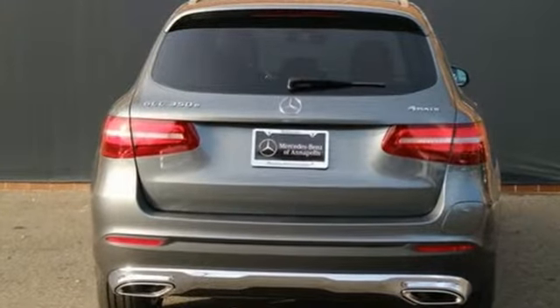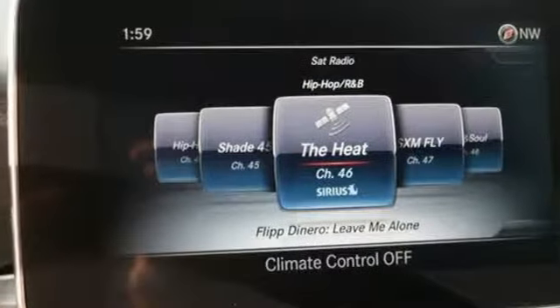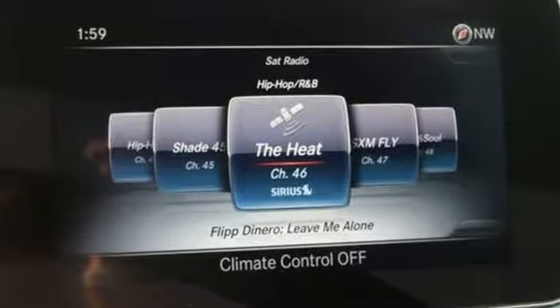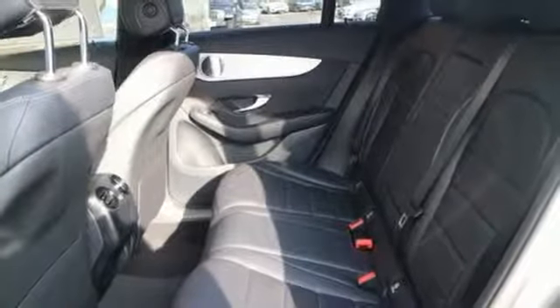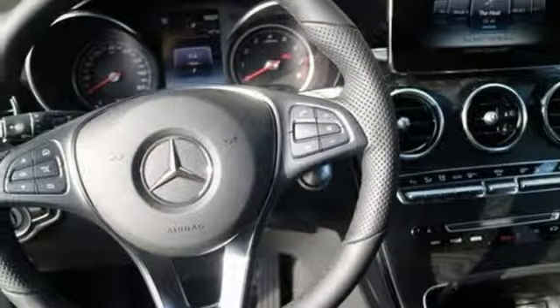Features include intercooled turbo inline four-cylinder engine, automatic with driver control suspension management, streaming audio, power heated mirrors, dual-zone climate control, and auto-dimming rear-view mirror.